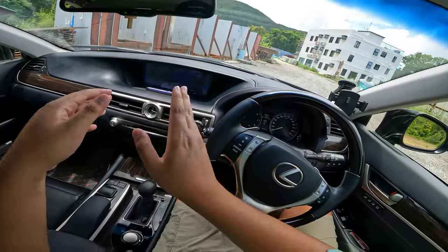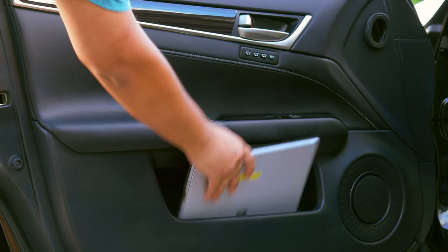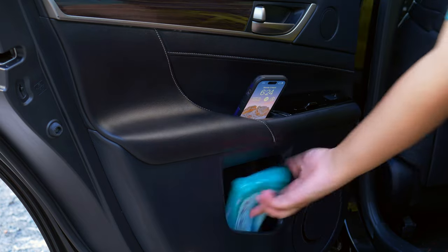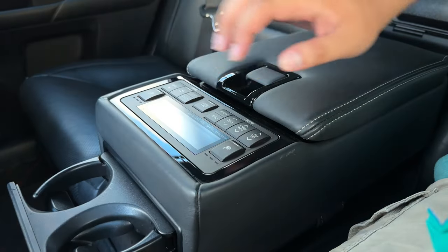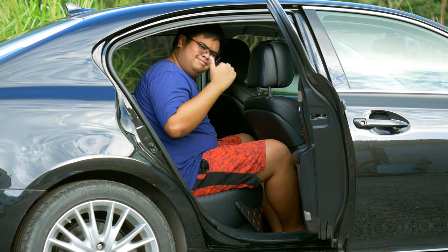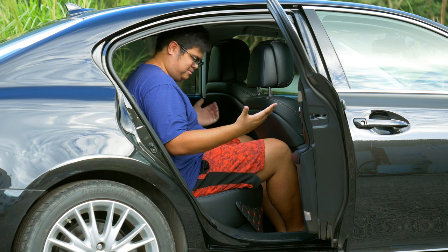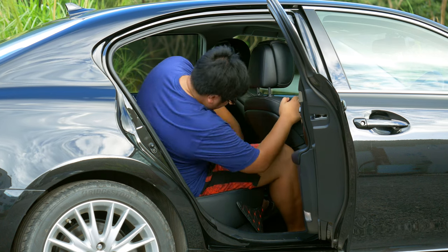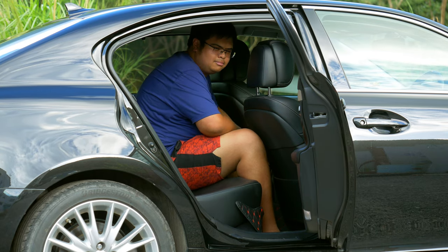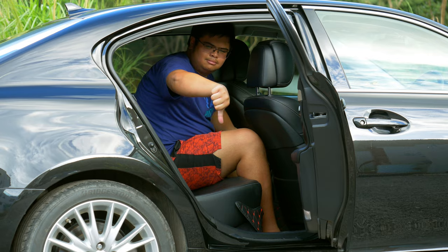In terms of practicality: cup holders, huge door bins, more bins. In the back you also have door bins and cubbies aplenty. The seats are also very comfortable back there, but legroom and headroom — for reference I'm 6'1" — could be a little roomier. The rear seats themselves, just like the front, are incredibly supportive and bolstered, except the middle one — that one's just bad.